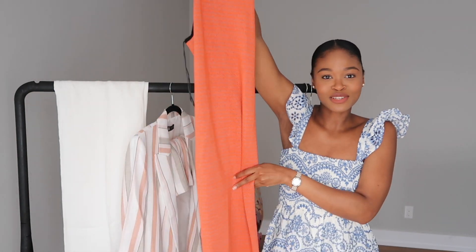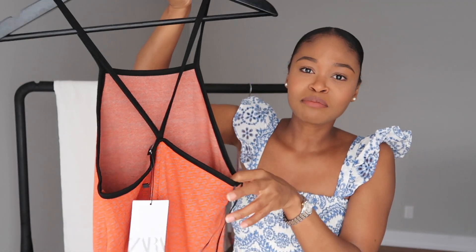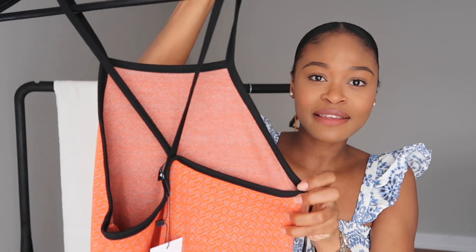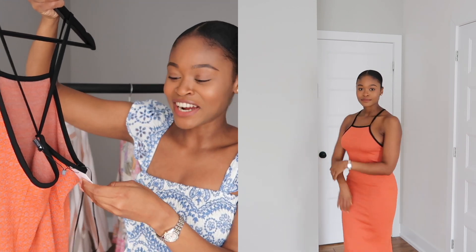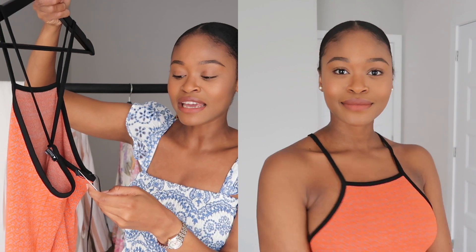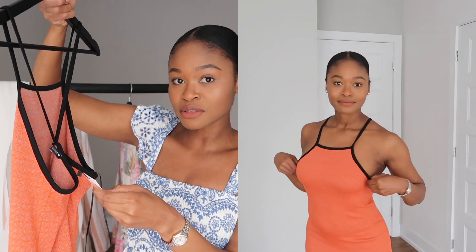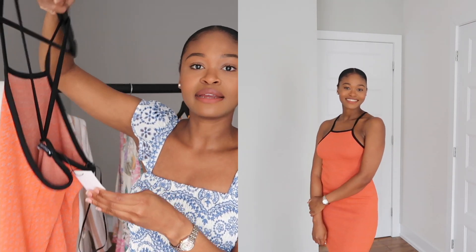The next item is also a bodycon dress. It's in this orange and gray color and it's pretty long too. I really love the back on this one as well — just a simple summer dress. It only comes in two sizes: extra small/small or medium/large. I got mine in an extra small/small and it was $39.90.